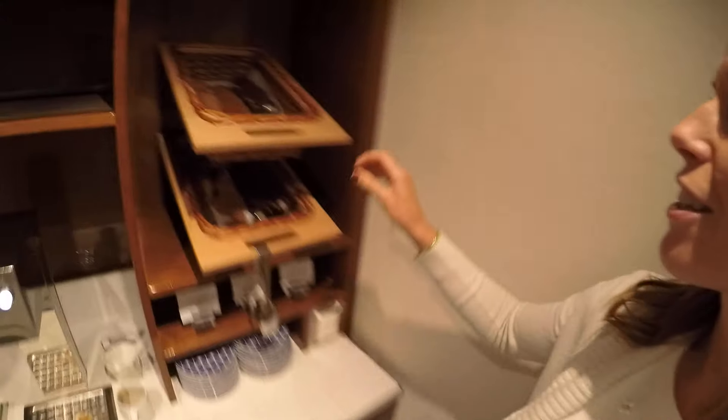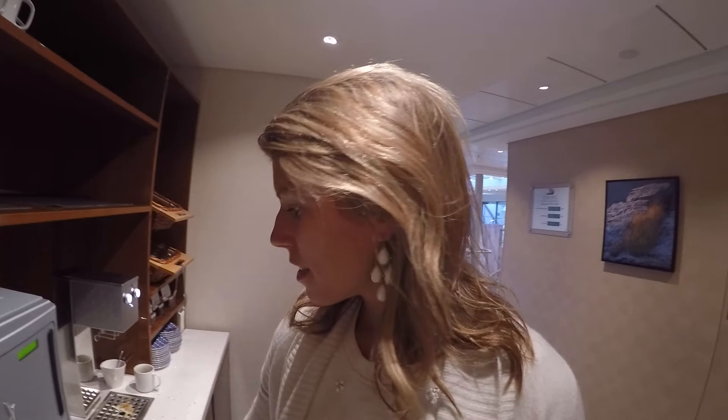Over here they have coffee and tea available all day. They even have hot chocolate and cookies that are really, really good — delicious. You can make coffee and tea; I'm going to make some tea actually. And then in there is the lounge, which I will show you soon.